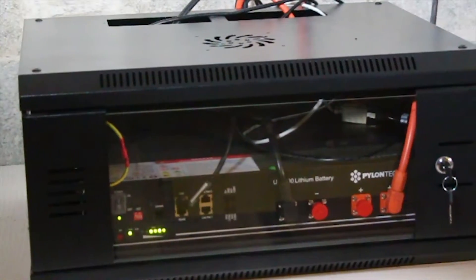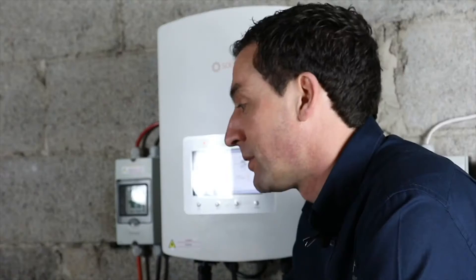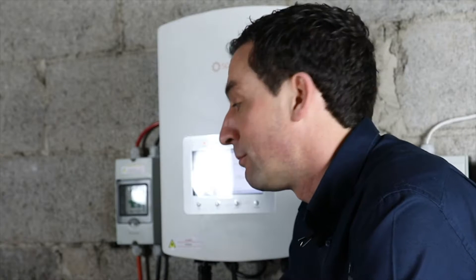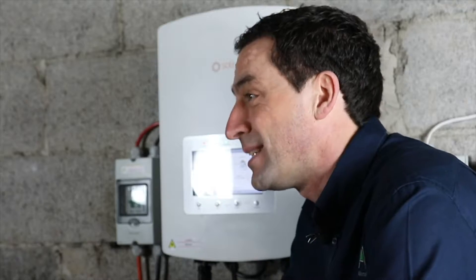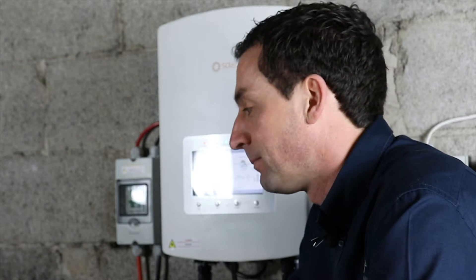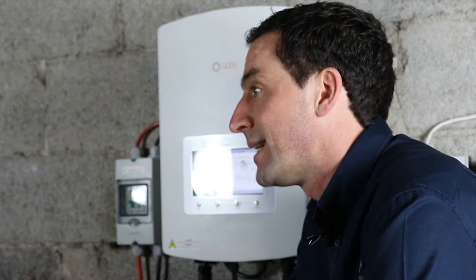If you bought a system with a battery like this system here, it will charge up during the day and then release its energy or release its power during the evening time. A single battery is enough to run a typical house for an entire evening, so the battery charges up during the day and takes in its electricity.